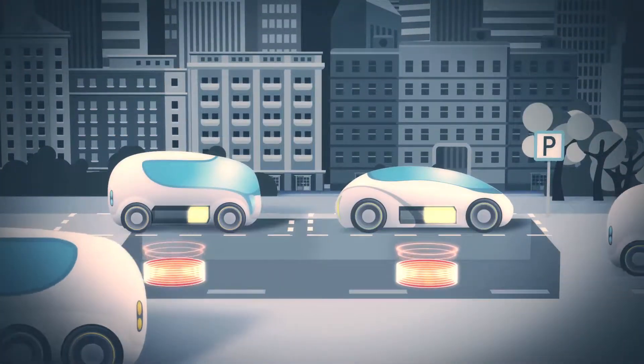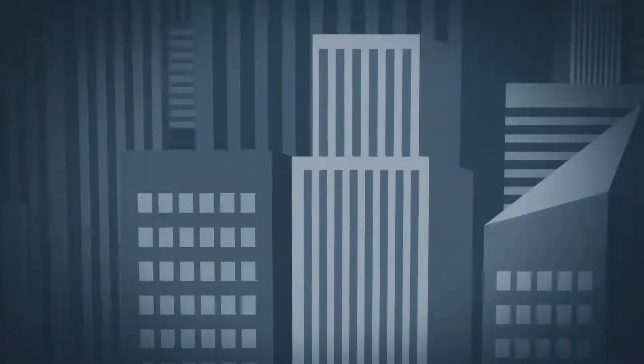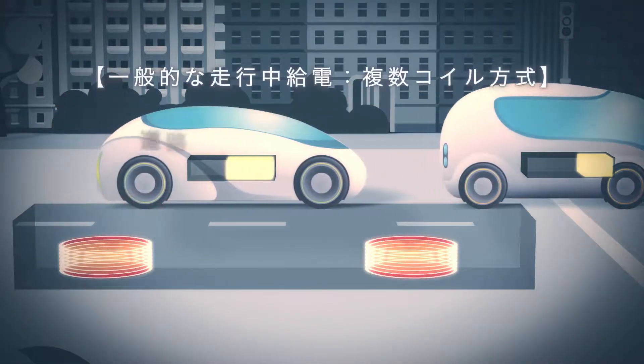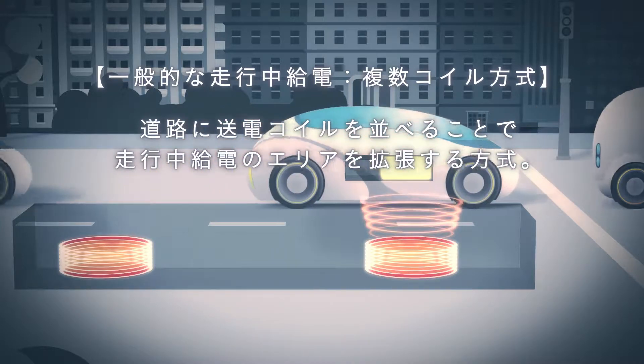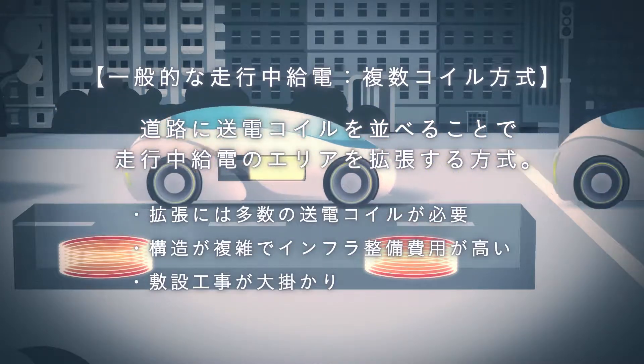Ordinary stationary wireless power transfer systems use power transmission coils to transfer power to vehicles above. Ordinary dynamic wireless power transfer works by lining up multiple power transmission coils to increase the dynamic wireless power transfer area available.